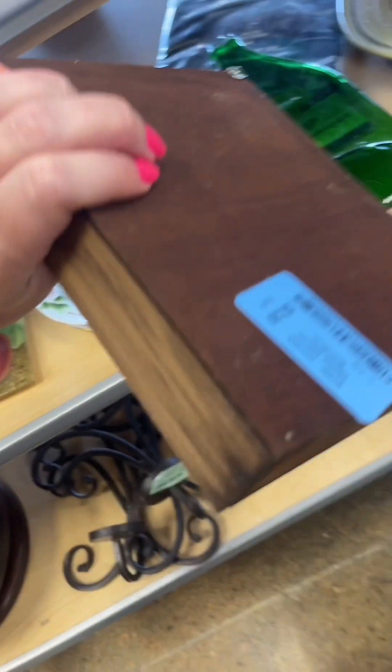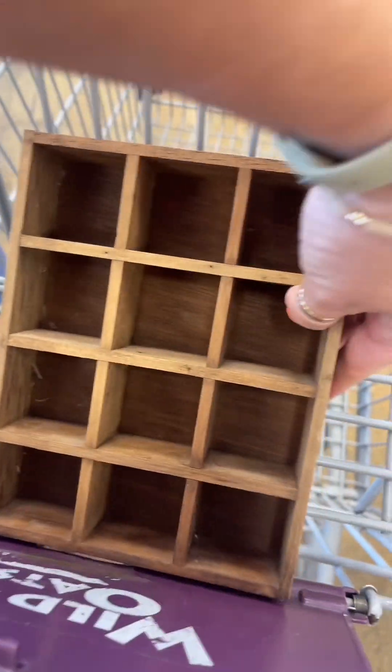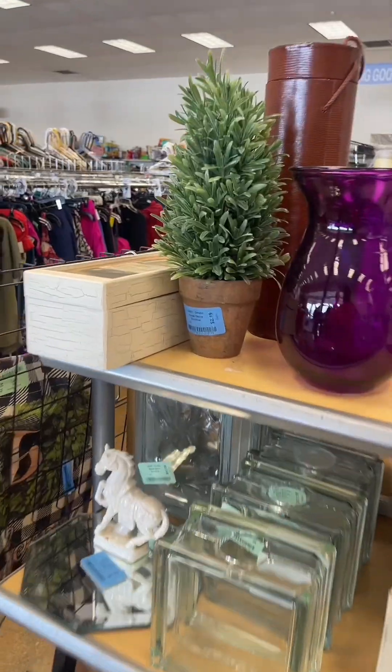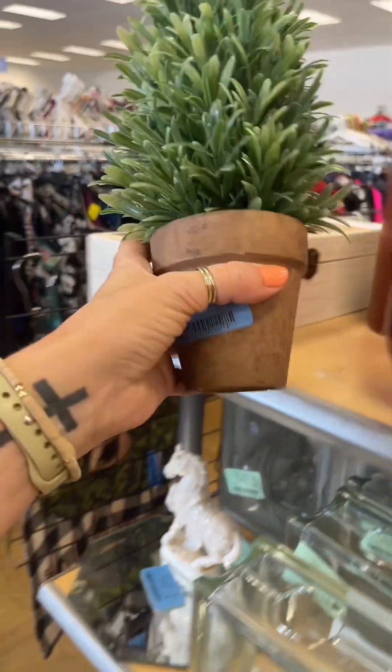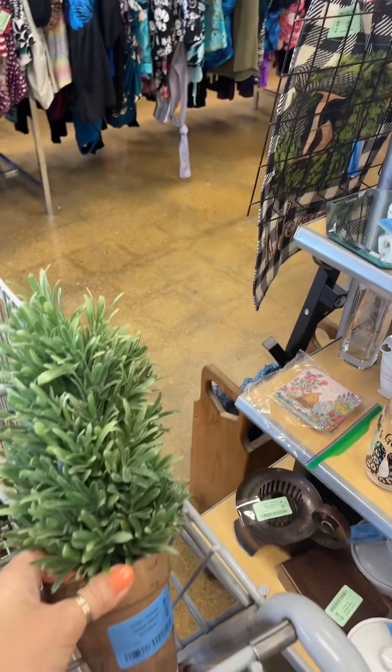I saw this little trinket shelf — two dollars. Immediately yes, absolutely, didn't think twice. I am so excited to try and figure out where I'm going to put it. I love it so much. Find of the day: this little topiary. It was only two dollars. I love fake plants and I thought that was a great price.